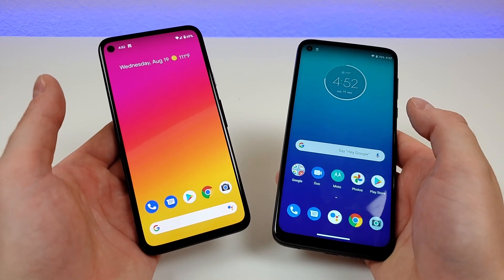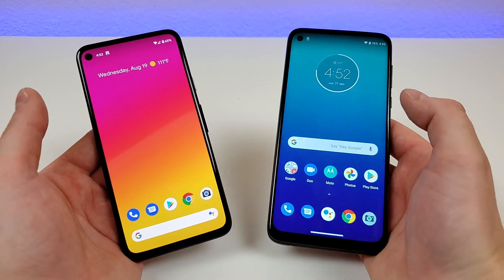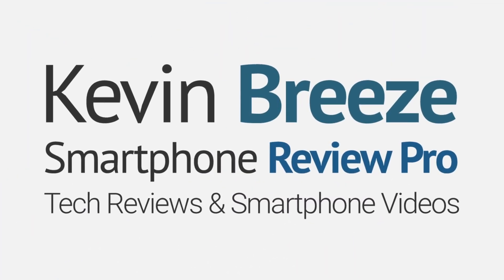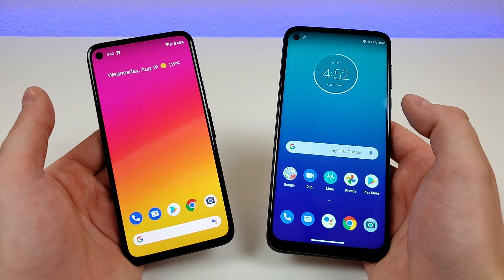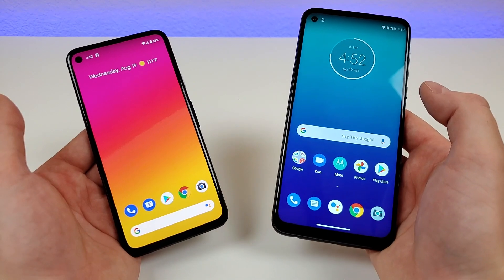Which is better, the Google Pixel 4a or the Motorola Moto G Power? Well, in this video we're going to find out. Hi everyone, this is Kevin here, coming at you with my comparison between the Pixel 4a versus the Moto G Power.